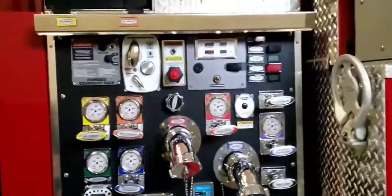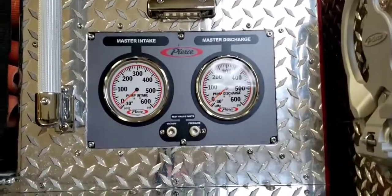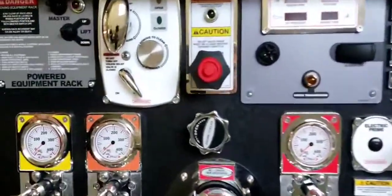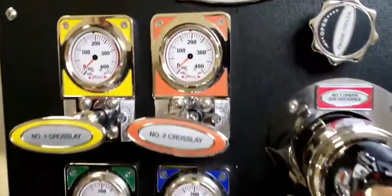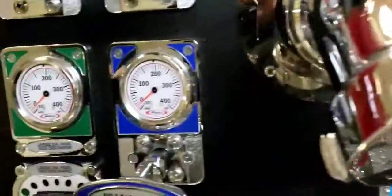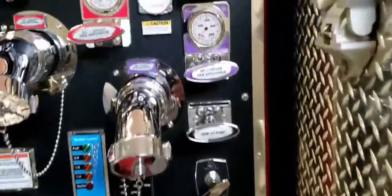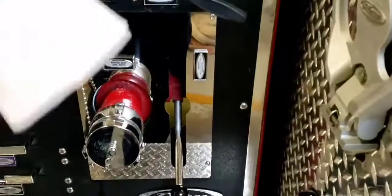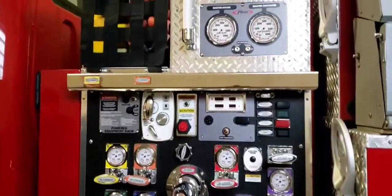Moving back, this is the pump panel — this is where the engineer does all his work. We've got some gauges up here that measure the intake pressure and the discharge pressure, different switches, our throttle, and all of our gauges. Each outlet on the truck has a gauge so we can see what pressure we're pumping out and what pressure we're bringing in. We can control the flow of water with these levers here — they pull out and push in, some go up and down. There's a lot of training that goes into learning how to run one of these trucks, and all our guys are trained.